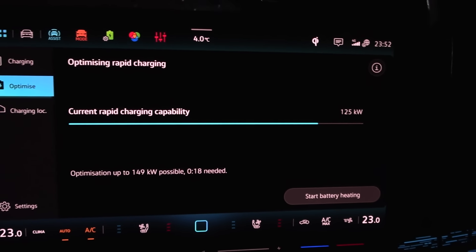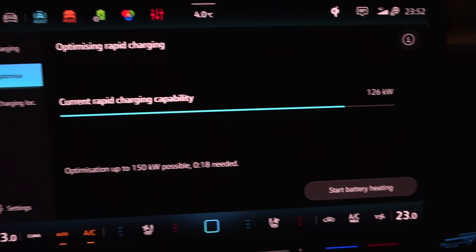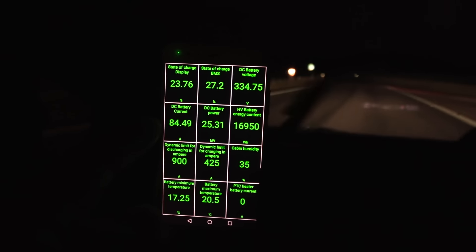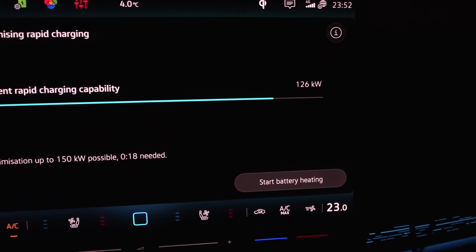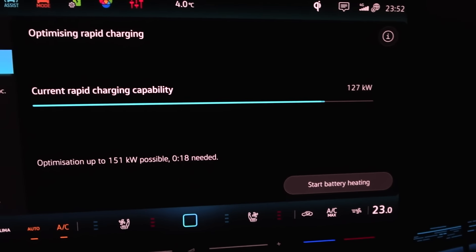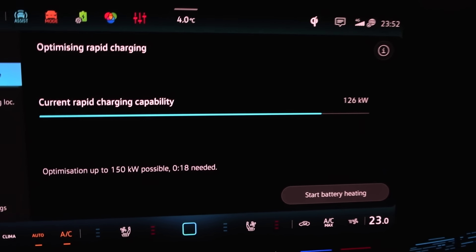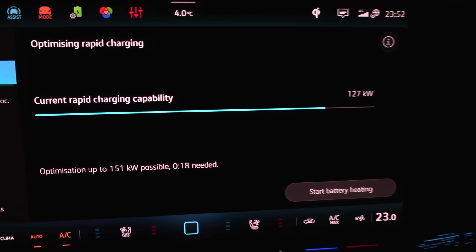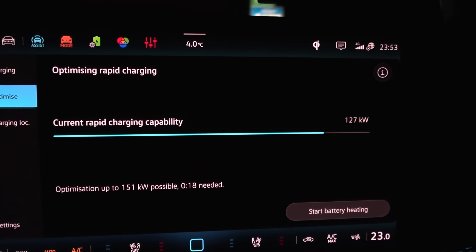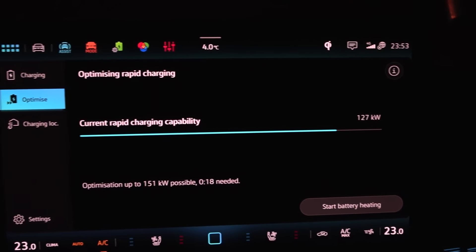This is a new feature I've never seen before in any ID car — it's called Optimize. On the charging screen, it says that right now it is capable of receiving 126 kilowatt and we are at roughly 24%. But if you preheat, it can then go to 150 kilowatt and it's going to take 18 minutes. What kind of alien technology is this? You would expect this kind of awesome feature in a Tesla, but in a German car? Manual preheating — this is insane! I bet Volkswagen watched my videos and got some ideas. This is freaking outstanding.